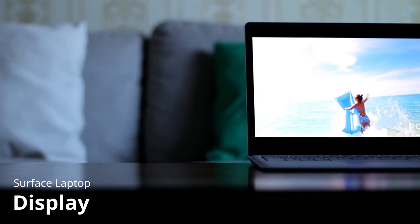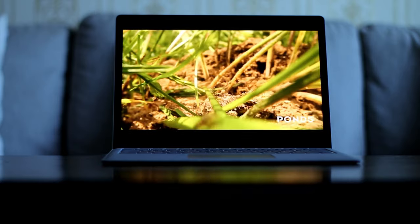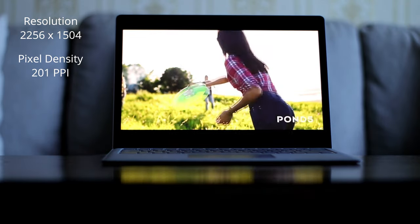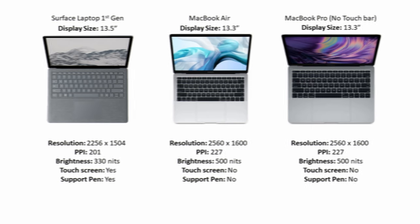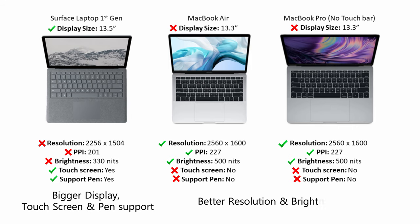I enjoy watching videos on the Surface Laptop as its display produces vibrant and accurate colors. It has a 2:3 aspect ratio, a 13.5-inch display covered with Gorilla Glass 3, and a resolution of 2256 by 1504 with a pixel density of 201 ppi. It supports multi-touch with up to 10 fingers, the Surface Pen for drawing and handwriting, and uses PixelSense technology for lower touch latency. Comparing to the MacBooks, the Surface has a bigger display at 13.5 inches versus 13.3, but the MacBooks have a better resolution of 2560 by 1600 and better brightness at 500 nits versus 330 nits. Since the Surface offers touch and pen capabilities while MacBooks offer better resolution and brightness, I'll call this one a draw.